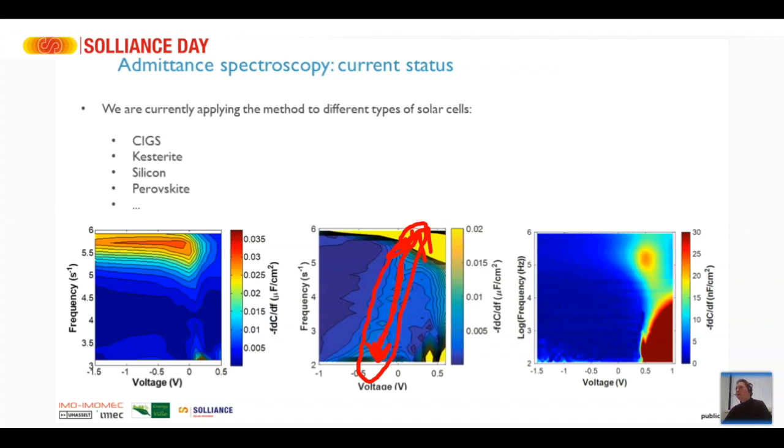Regarding the bias dependency in DLTS: here in admittance spectroscopy we can analyze the bias dependency, but I'm not sure in DLTS if you can also apply a DC bias, because you do that capacitance peak — I'm not fully sure. I'm not an expert in DLTS, but it is definitely very related and kind of similar.